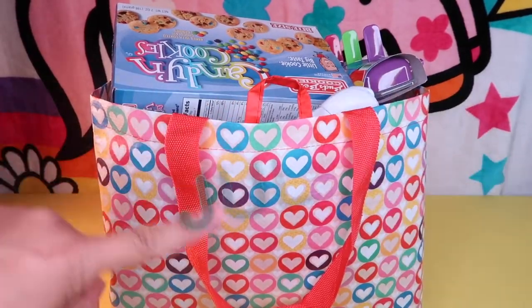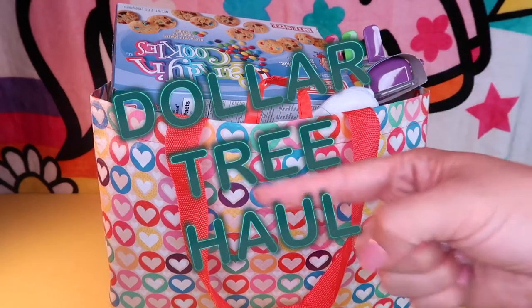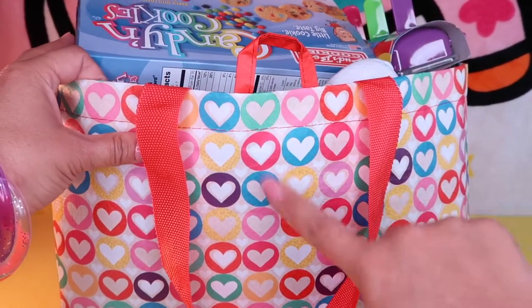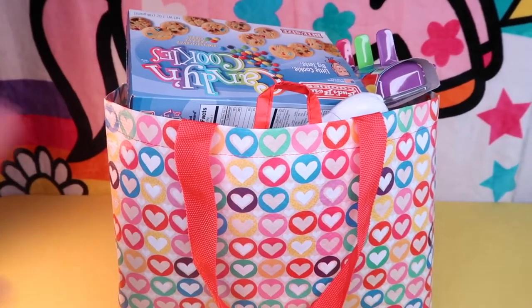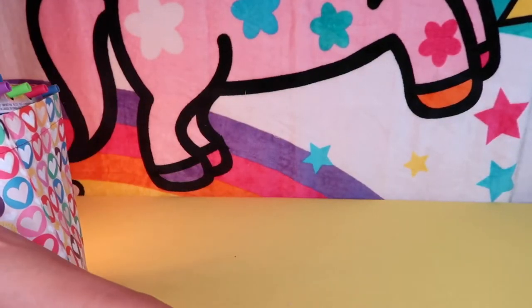Greetings kaylobbies, it's already July and it's time for a Dollar Tree haul. Check out this adorable bag. I got this at the Dollar Tree because my local Dollar Tree ran out of bags. So I filled this bad boy up with all sorts of fun items and I want to share them with you. Let's get the fun started and get the ball rolling.